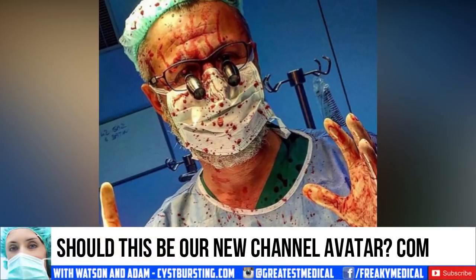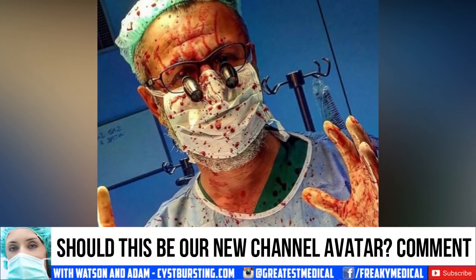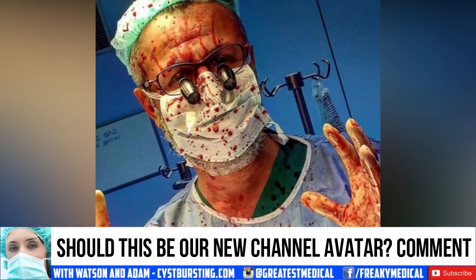Also, comment below — should this fascinating post-surgery video be our channel avatar? We'd love to hear from you!